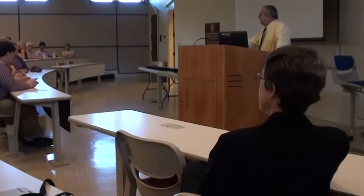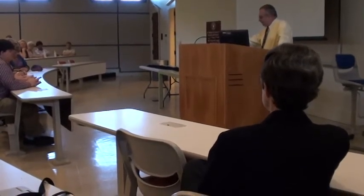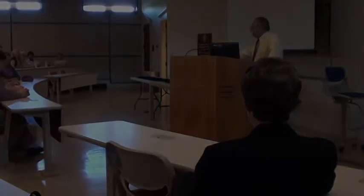And to recognize all of us who have completed our degrees, first off we'll recognize the graduate students.